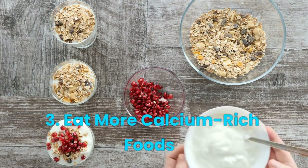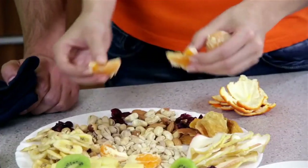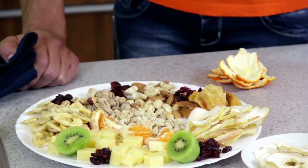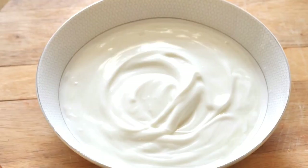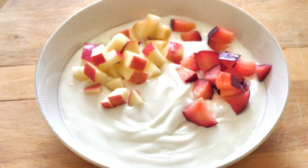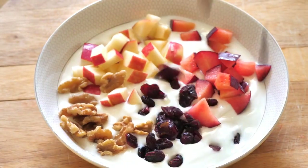Number 3: Eat More Calcium-Rich Foods. Calcium is essential for strong teeth and bones. Include plenty of calcium-rich foods in your diet, such as milk, yogurt, cheese, and leafy green vegetables.